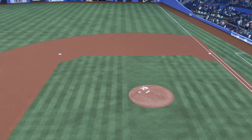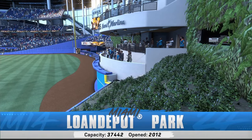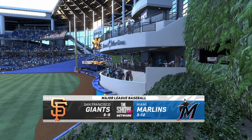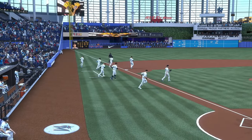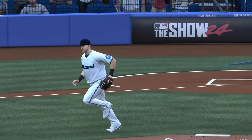From inside loanDepot Park in Miami, Florida, we've got baseball on the show. It's the San Francisco Giants taking on the Miami Marlins. John Chambi on play-by-play, Chris Singleton providing the color — and singing the big bat in the lineup so far this year, Jake Berger.